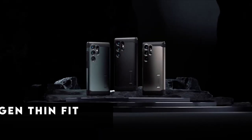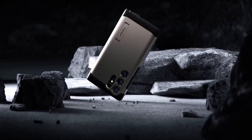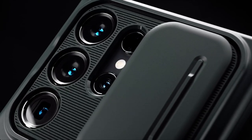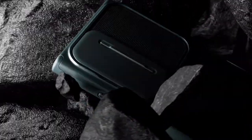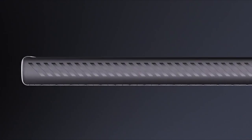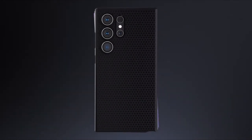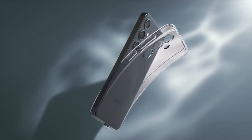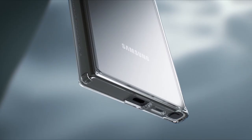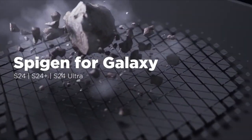Now moving to number 1 is Spigen ThinFit. The Spigen ThinFit case offers a perfect blend of durability and functionality for your Samsung Galaxy S24 Ultra. Crafted from a combination of PC and TPU materials, this case provides robust protection against everyday bumps and drops, thanks to its air cushion technology. With precise cutouts and tactile buttons, accessing your device's features has never been easier. The raised edges around the screen and camera ensure added protection against scratches and impacts. Plus, this case is fully compatible with the S Pen, wireless charging, and power share, allowing you to make the most of your device's capabilities without compromising on style or protection. Elevate your Galaxy S24 Ultra experience with the Spigen ThinFit case.